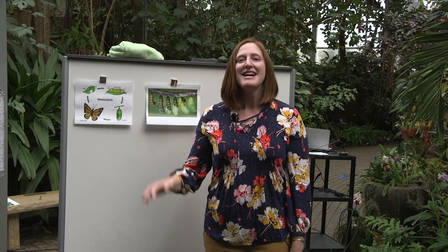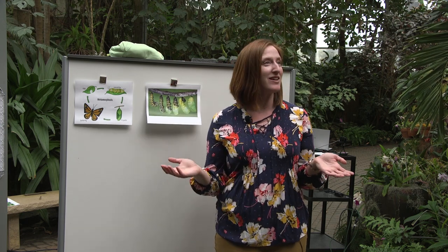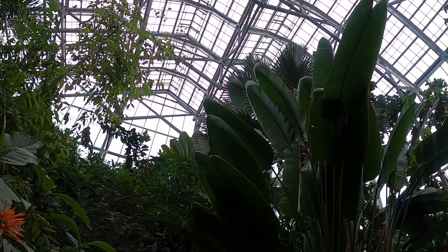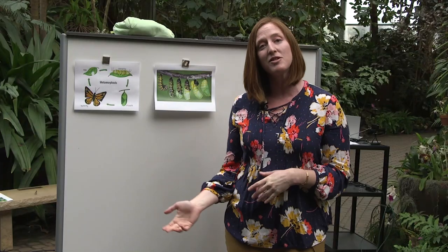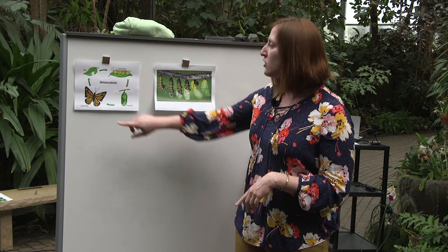Hello everybody! My name is Carly and I work in the education department here at Meijer Gardens. As you can see, we are here in the beautiful tropical conservatory where all the butterflies are flying around. It's so calming and peaceful, and if you remember from yesterday, we started to talk about the life cycle of a butterfly and we talked about the first two stages.